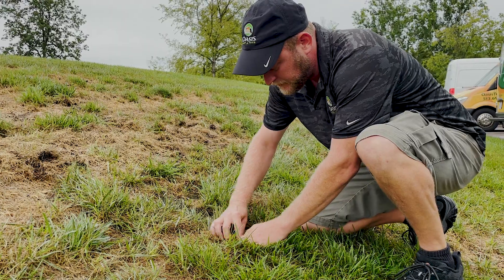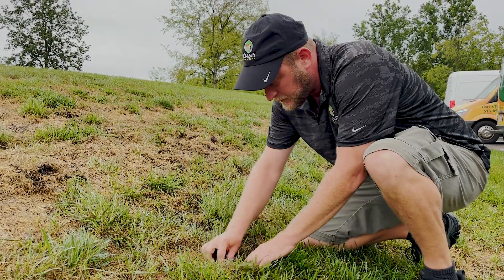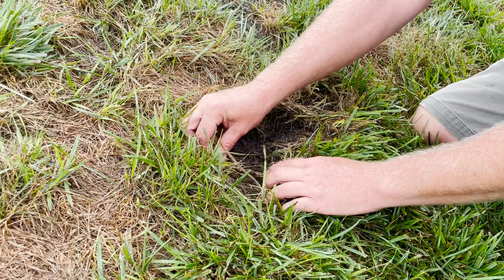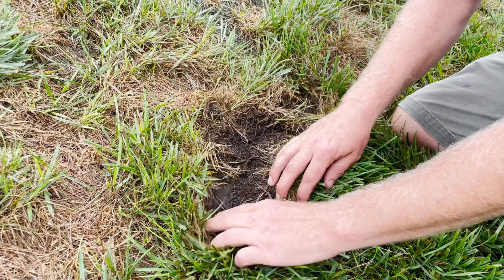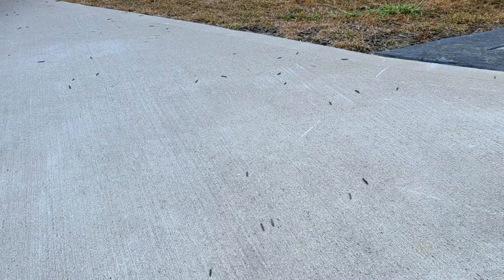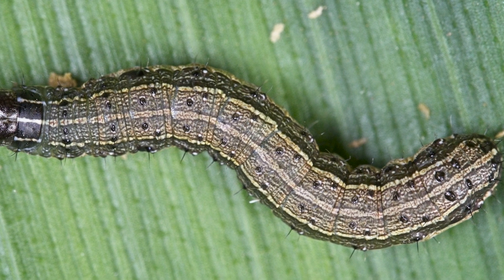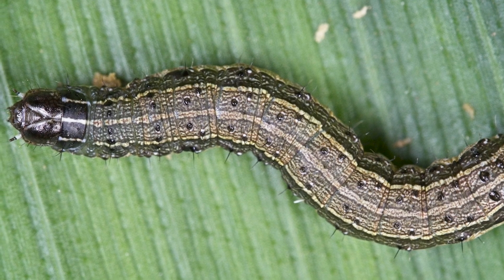The first step you can take if you're experiencing sudden browning is to identify the problem. You can walk to the edge of the browning area where it meets the healthy grass, spread the grass apart, and look for caterpillar-type worms in the area. Armyworms are striped grayish-green caterpillars with a dark brown or black head.